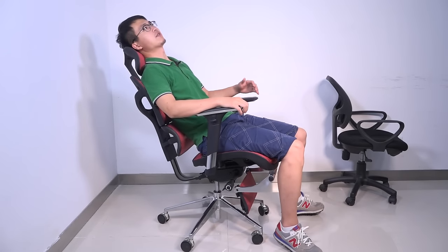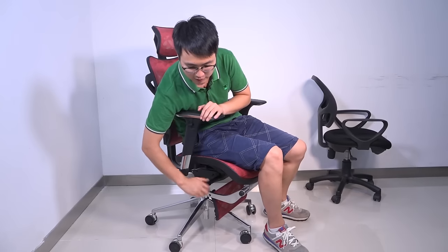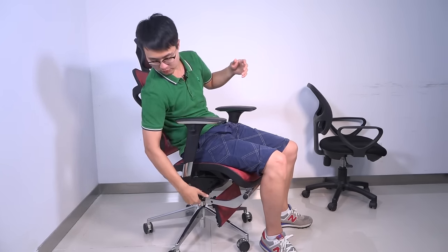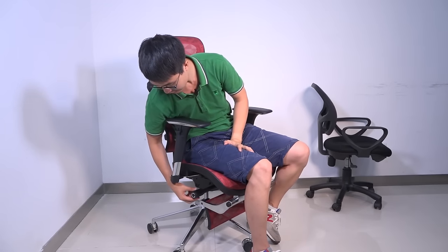I twist this knob forward and I am increasing the resistance of the back tilt. I'm not feeling much resistance, so I think I will need to add more. Now I'm trying to lean back, but this is the maximum degree I can go. If I want to go a little deeper, I have to twist the knob backward so I can go a little bit further. So that's all about this knob.